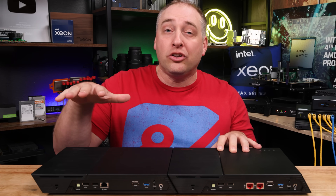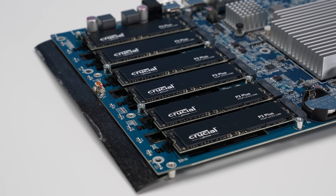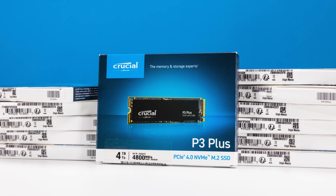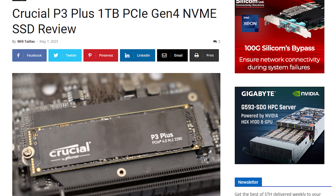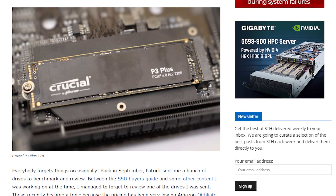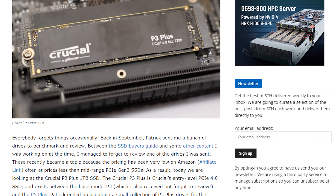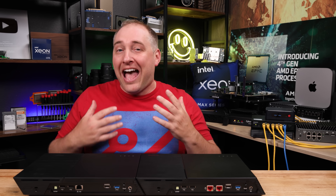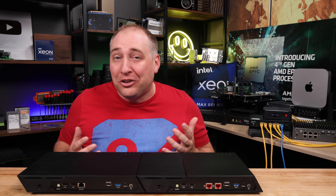This system has twelve four-terabyte Crucial P3 Plus drives, and those were about $220 when we bought them on Amazon. Now, if you read the P3 Plus one terabyte review on the main site, you might see that these Crucial SSDs are not very good — I probably wouldn't normally buy them. However, for a system like this, I think they actually match the system pretty darn well.